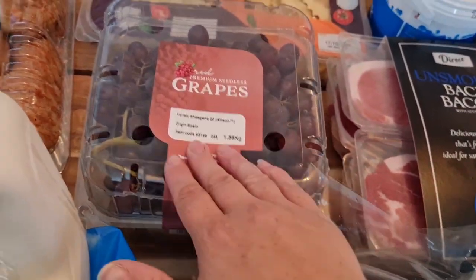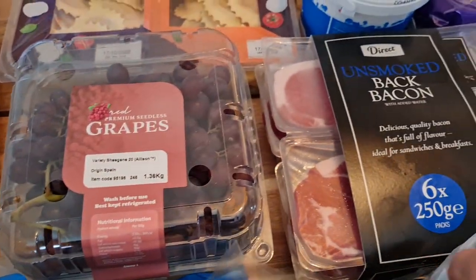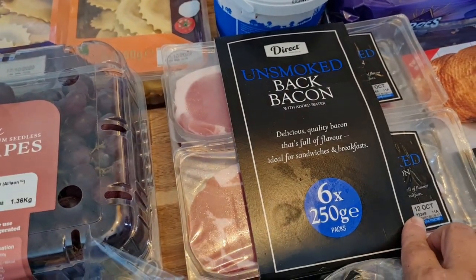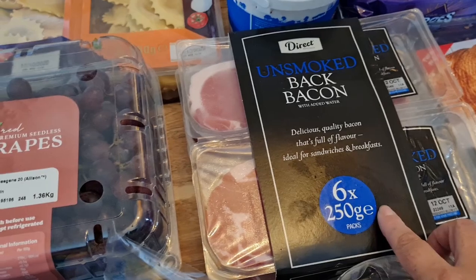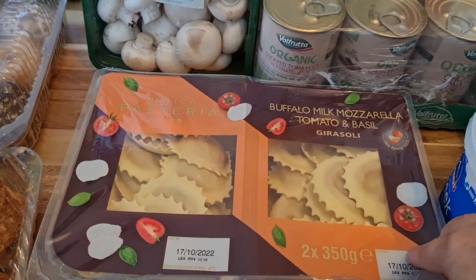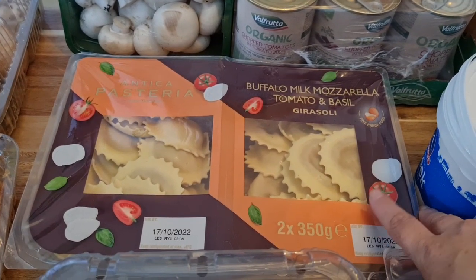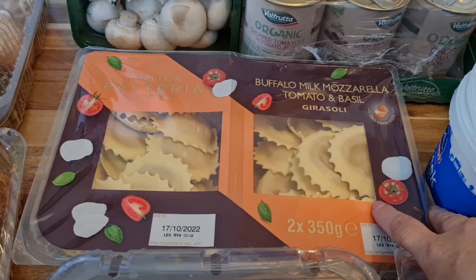Some grapes for Aris and Steve — they love them to snack on. A six-pack of bacon with a date of the 12th of October on it, so it's a really good date, and whatever we don't get around to using we'll freeze.